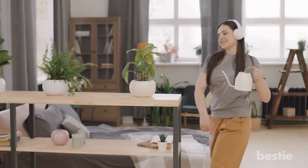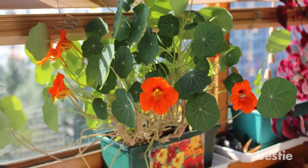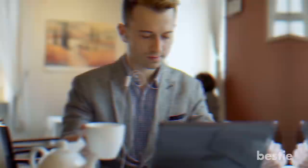Indoor plants are a great way to transform your living space. If you choose wisely, they will keep your home free of pests. Do you have indoor plants at home? Let us know in the comments below!